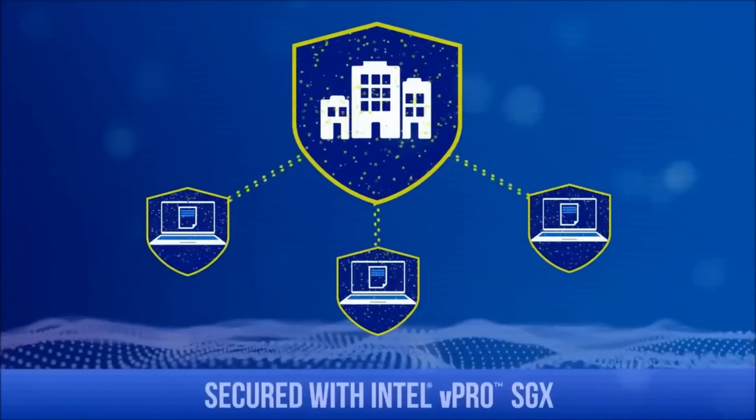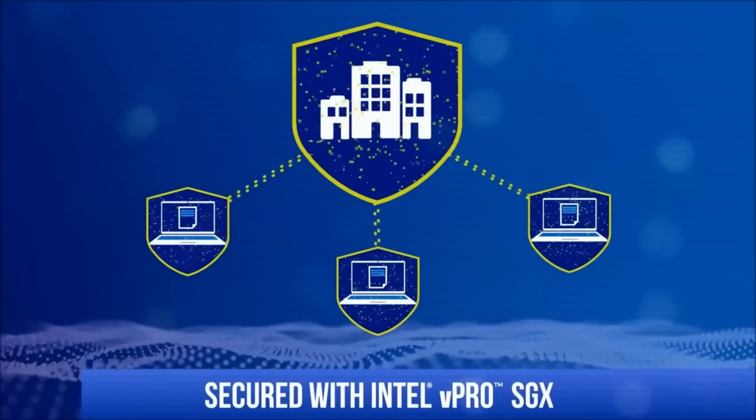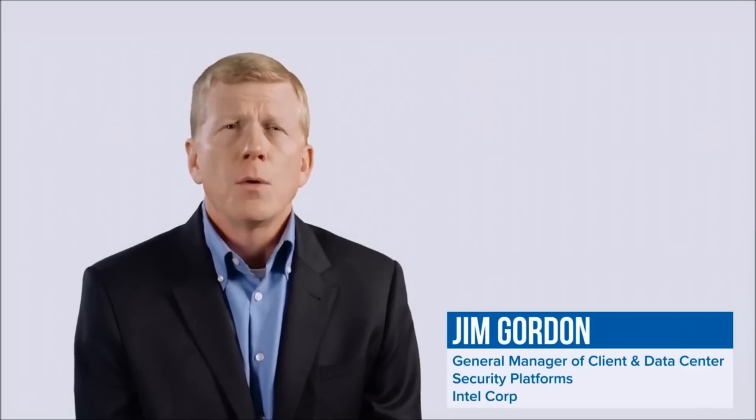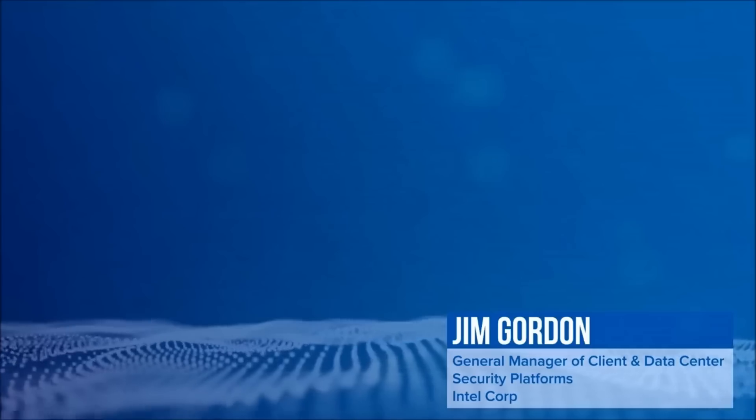And its communications are secured with Intel vPro SGX technology. This is Jim Gordon, General Manager of Client and Data Center Security platforms at Intel, and we are pleased with Qnext as they bring their innovative FileFlex Enterprise solution to market.